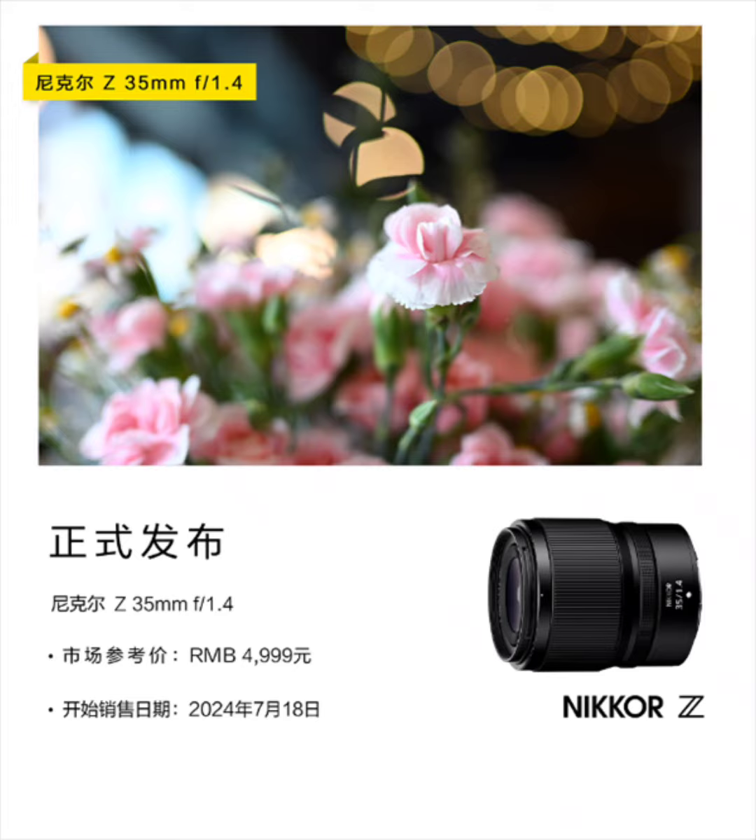The Nikon Nikkor Z series system lenses are mirrorless interchangeable lenses that are the best complements for the Nikon Z series mirrorless camera. They offer a range of lenses from wide angle to telephoto and deliver the perspective needed for stunning images and 4K Ultra HD video.